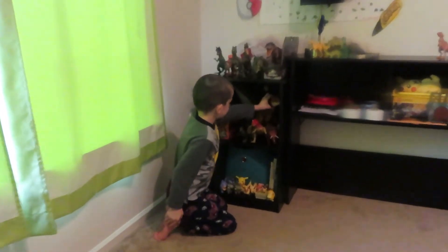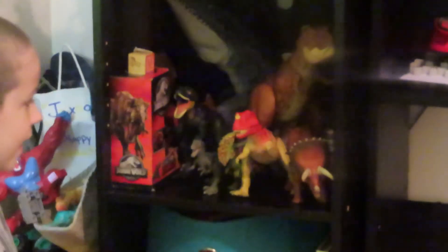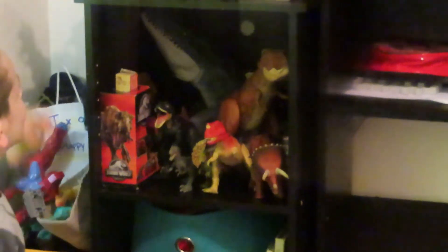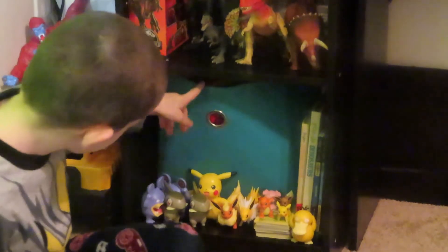We have the Mosasaurus, the T-Rex, the Roundosaurus — we have to see that before — and they're going to look at the Petalinosaurus. And here we just have some Pokémon stuff and some fact books, just some random stuff.